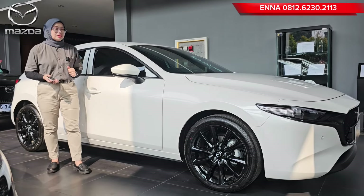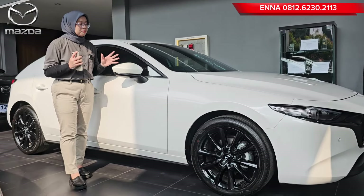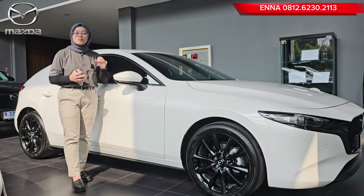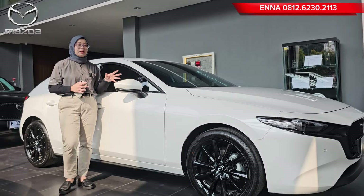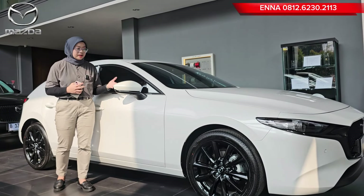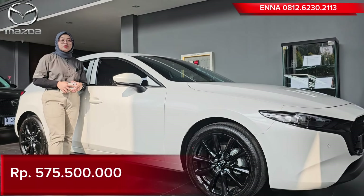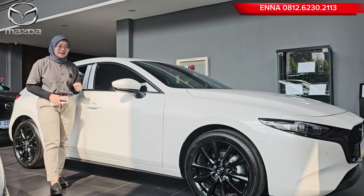Sekarang di samping Ena ini ada satu unit Mazda 3 hatchback warna Snowflake White, dan warna putihnya itu keren banget. Jadi, kalian jangan berpatokan pada warna merah atau machine grey saja, coba lihat warna putihnya, cakep banget. Dan ini ready stock tanpa inden, tapi stocknya tidak banyak, jadi kalau kalian mau pilih Mazda 3 hatchback warna putih, harus cepat. Harganya Rp575.500.000, dengan tambahan Rp4.000.000 untuk premium color.